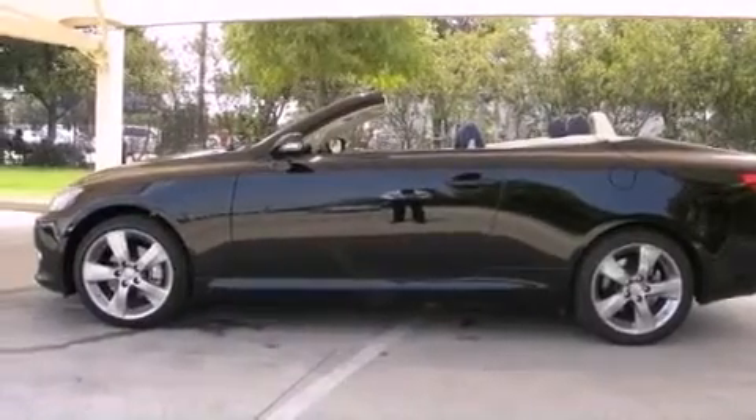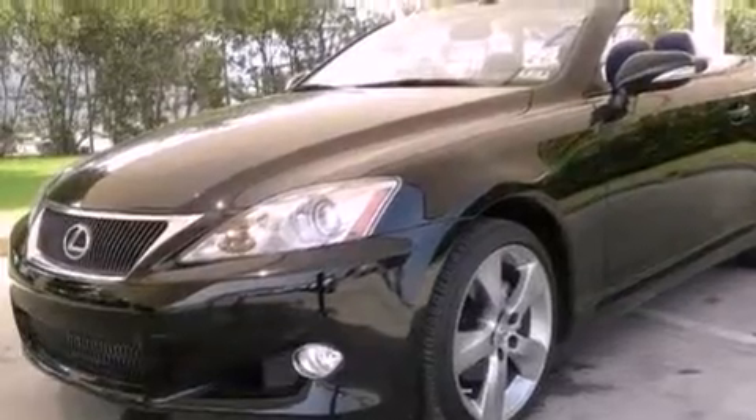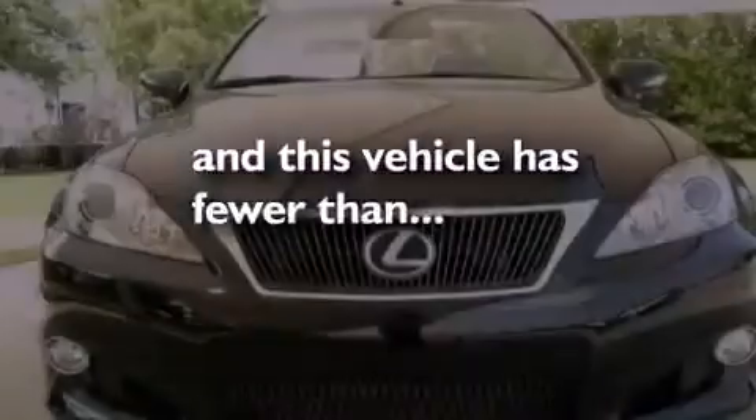Additional features include an engine immobilizer theft deterrent system, a low tire pressure indicator, heated side view mirrors, and this vehicle has less than 7,000 miles.